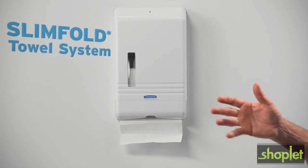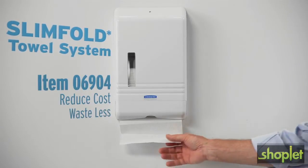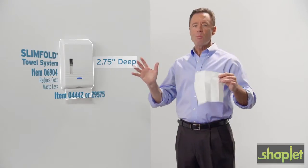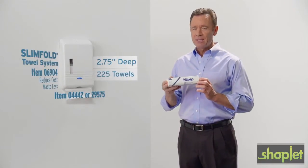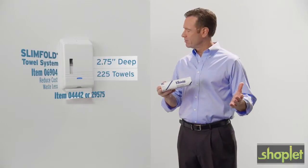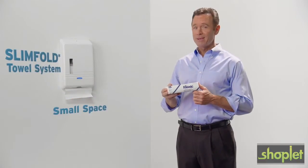If you're putting kitchen roll towels on the counter because you think you don't have room for a dispenser, think again. We've got a towel dispenser that's so slender it could pull off skinny jeans. The slim fold towel dispenser is so sleek it can go almost anywhere and it holds 225 towels. So much drying power in such a small space.